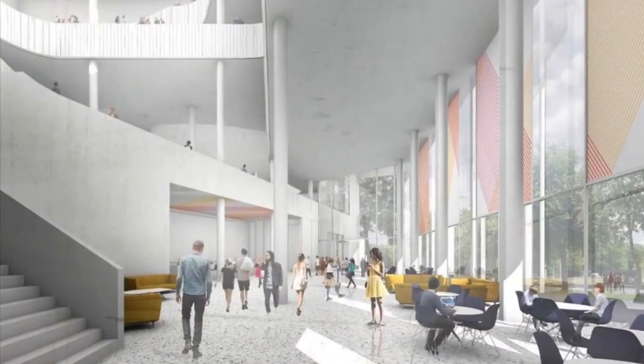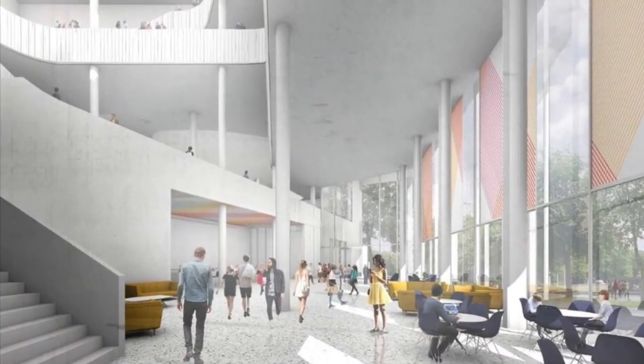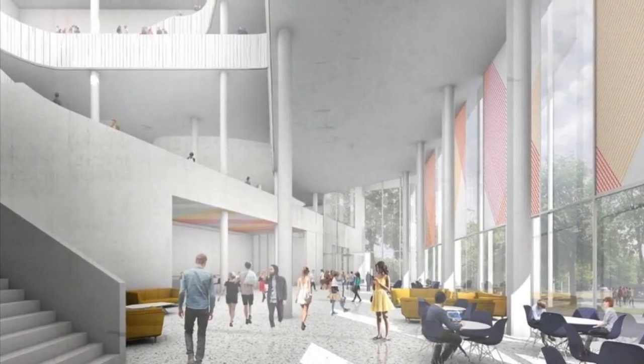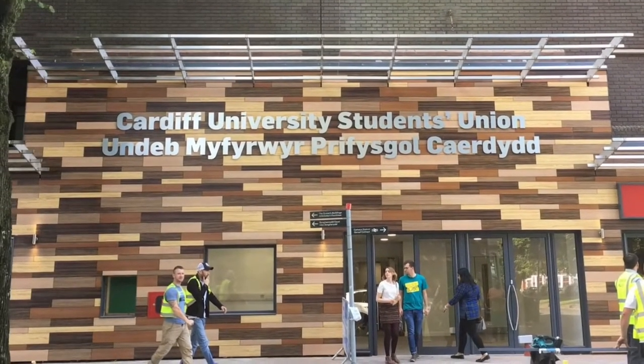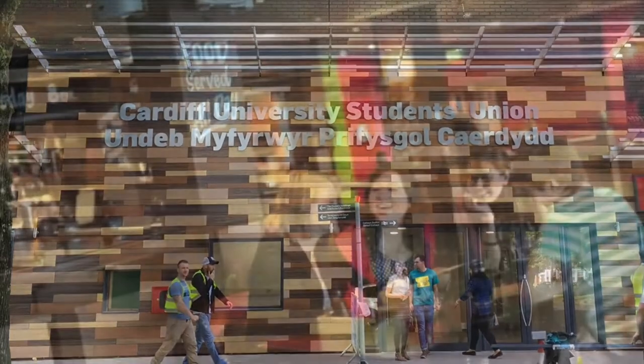Our Student Connect service will be based there to welcome you and offer support. The centre has flexible social and study spaces, private counselling rooms, wellbeing spaces, as well as a 550-seat lecture theatre.